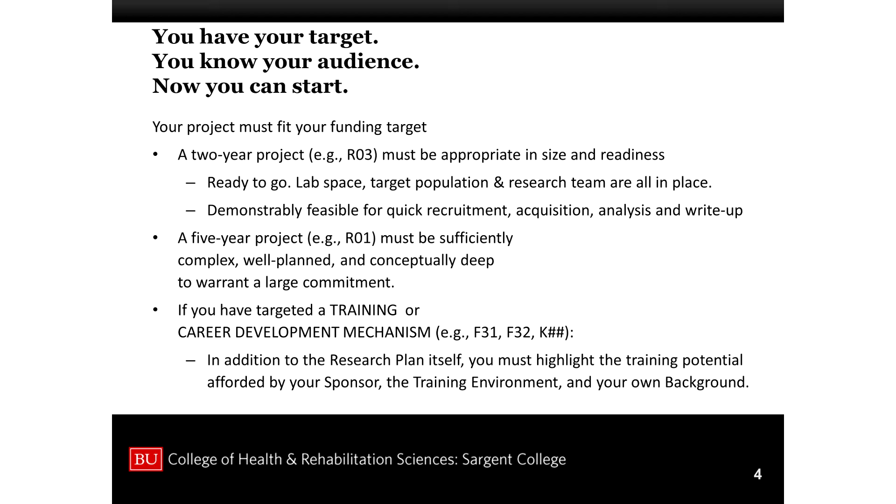A five-year project, on the other hand, for an R01, has a much larger budget — not only a much longer time, but a much larger budget. It's going to have a much larger team and should be sufficiently complex, well-planned, and conceptually deep to warrant this kind of large commitment. You really have to show you know what you're doing organizationally as well as scientifically.